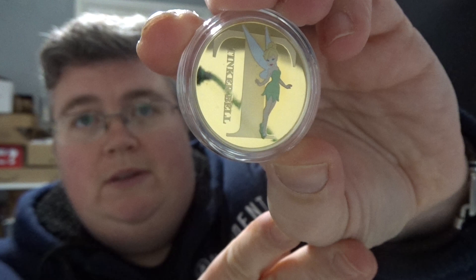Now we've got a gold Disney T for Tinkerbell — that's quite sweet. We've also got two Marvel coins: Groot and Groot.